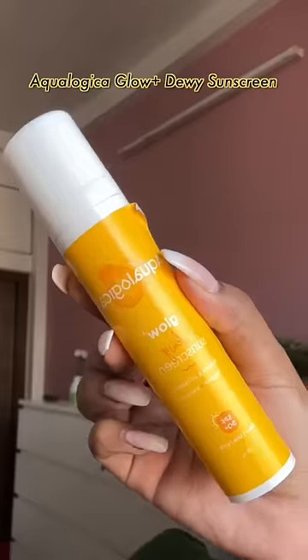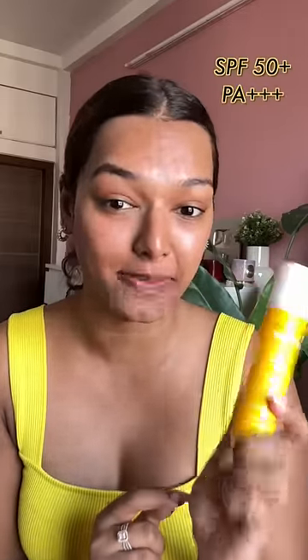A sunscreen like this — the Aqua Logica Glow Plus Dewy Sunscreen — is the perfect product for you. It is SPF 50 PA++++ and is clinically proven to protect your skin from UVA as well as UVB rays. The hydrating and lightweight formula means you put it on and it will immediately melt into the skin.